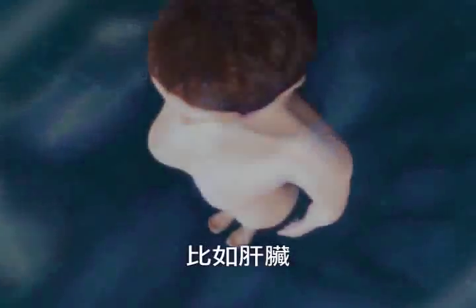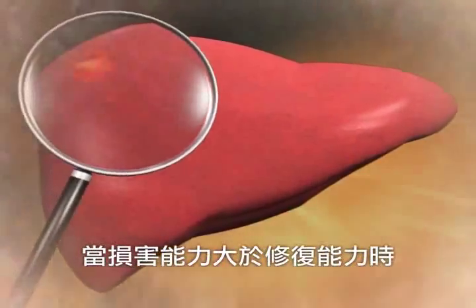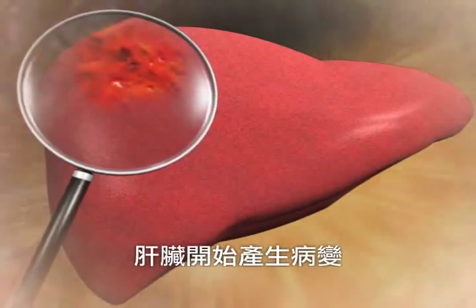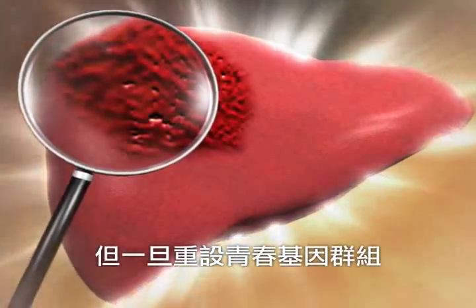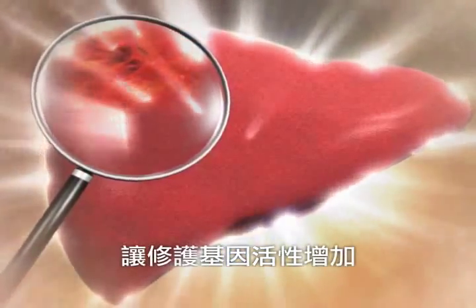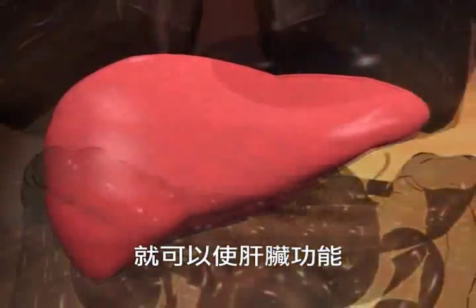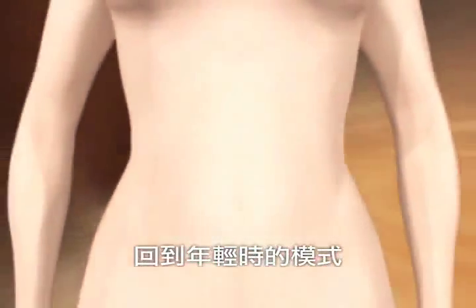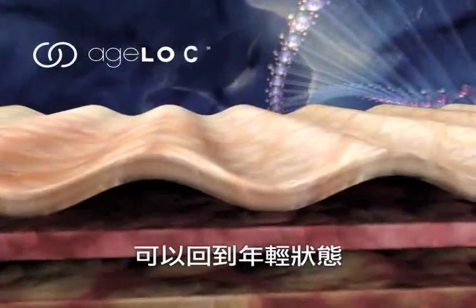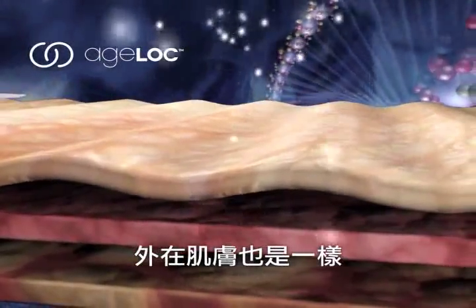For example, when the ability to damage exceeds the ability to repair for the liver, it develops pathological changes. However, once the youth gene clusters are reset, and the gene's ability to repair increases and the ability to damage reduces, the liver will return to its condition back in its youth. This ability to return to youthful conditions does not solely apply to internal organs, but can also apply to the external skin tissues.